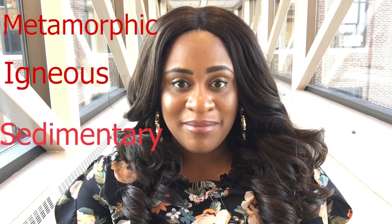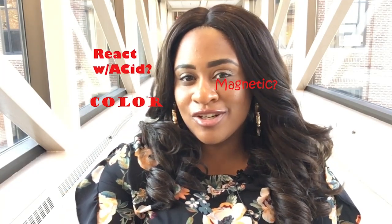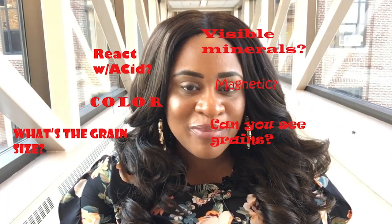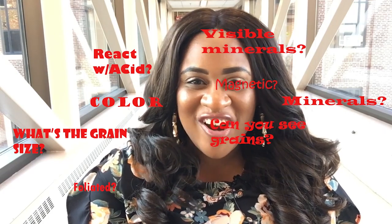Scientists that study the Earth and Earth's materials are called geologists. Geologists have come up with a way to classify rocks so they can clearly and precisely discuss them without actually having to have rock samples there. To begin, rocks are classified into three main types depending upon how they are formed: metamorphic, igneous, or sedimentary. From there, you make as many observations as you can about the rock. What color is it? Does it react to acid? Is it magnetic? Can you see the grain size? What size are the grains? Are there any minerals present? What minerals are present? Is it foliated? Is it intrusive or extrusive? It can be a lot, but the more observations you make, the easier it is to identify the rock.